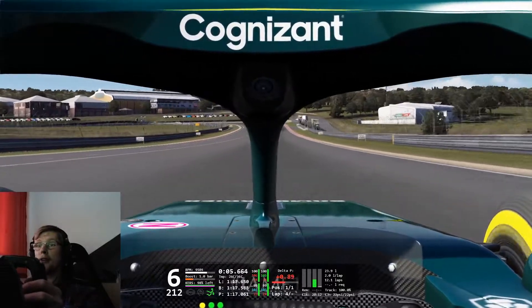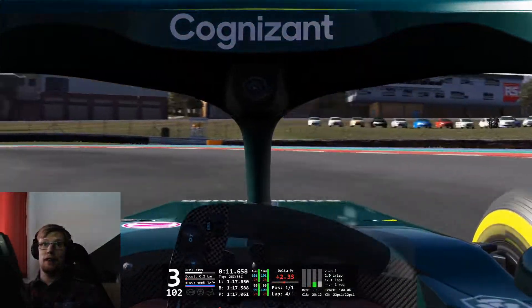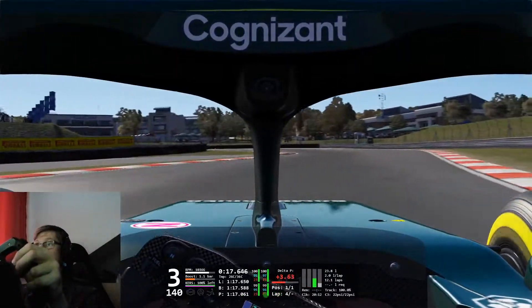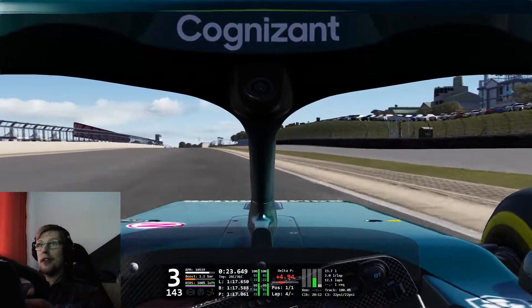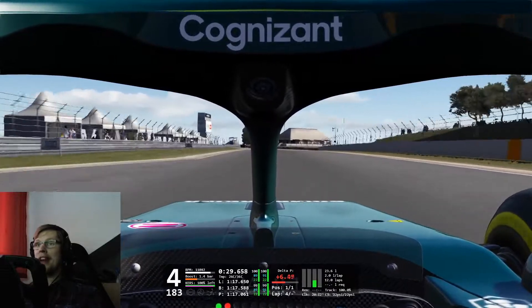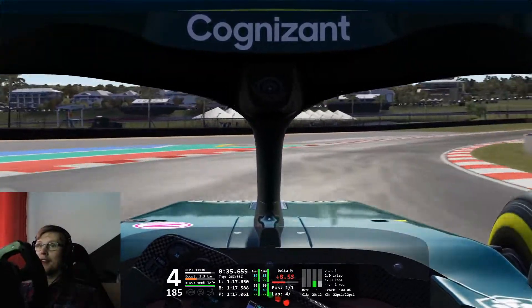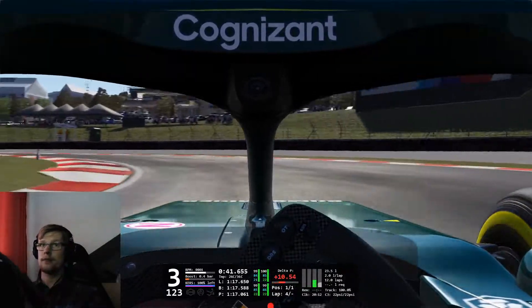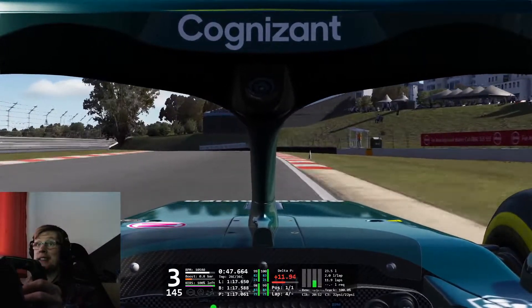So that's the RSS Formula Hybrid 2021. I've got to say, fantastic job by RSS — absolute top level with every mod they do. Usually what happens is they release a mod and I think it's perfect, but then the next release is somehow still even better, and I don't know how they do that, but somehow they do. So in other words, this car is absolutely worth the money.